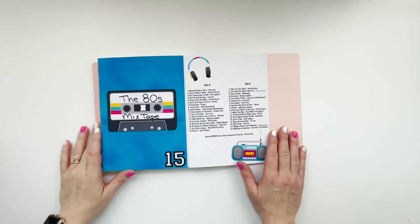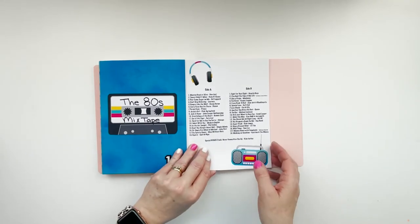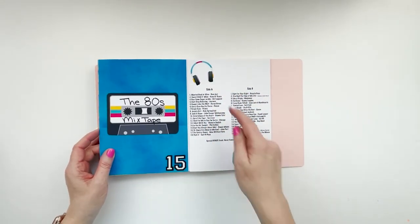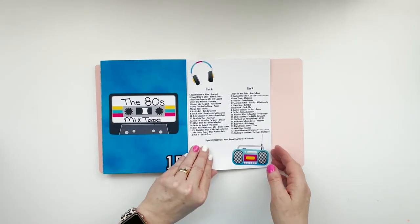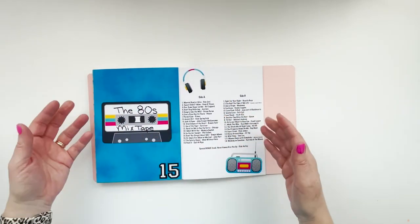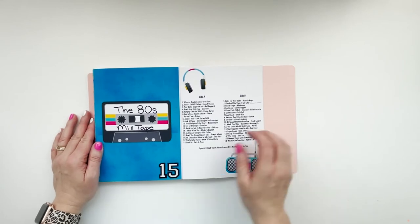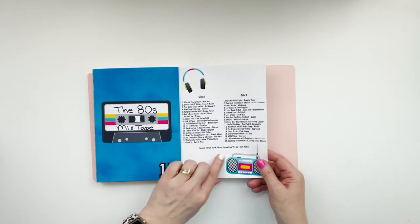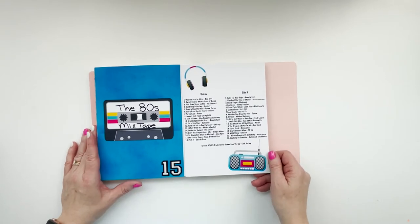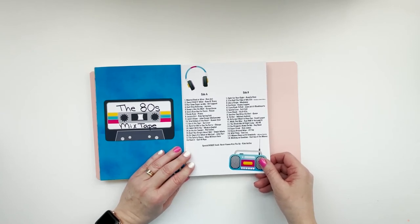I'm going to call this one done right here. I really like how both of these came together. I'm doing more and more with these digital kits as my album moves along, and having the digital ephemera to pull into Photoshop makes it a lot quicker to put these together. When it came to this mixtape, I went with 36 songs plus the special bonus track for Rick Astley — 'Never Gonna Give You Up' — because getting Rick-rolled is a real thing. I just kept finding more and more songs I thought, 'Oh yeah, that one is good, I've got to put that on the list.'